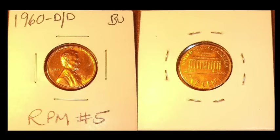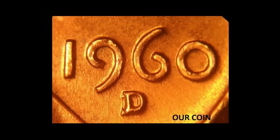The 1960D over D RPM — this is one we don't see much on eBay. This is RPM number five on a really nice brilliant red example. The secondary Denver mint mark is west and slightly south of the primary mint mark — a very strong repunching, easy to see on a full red mid-state example. This one ended up selling for $19.95. It seems a little low, but that's well within market paces because it's not yet a Cherry Pickers' Guide variety. There are other varieties in my humble opinion more deserving of that designation.